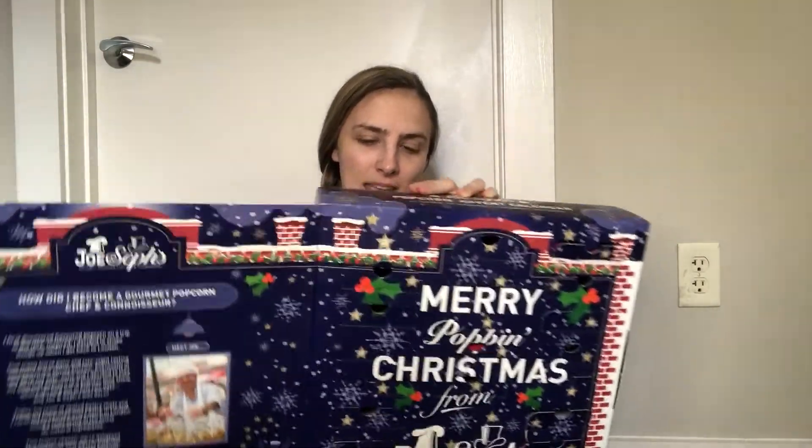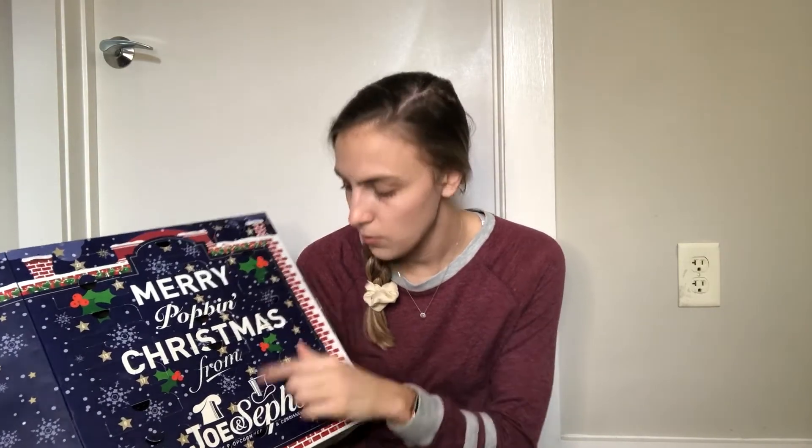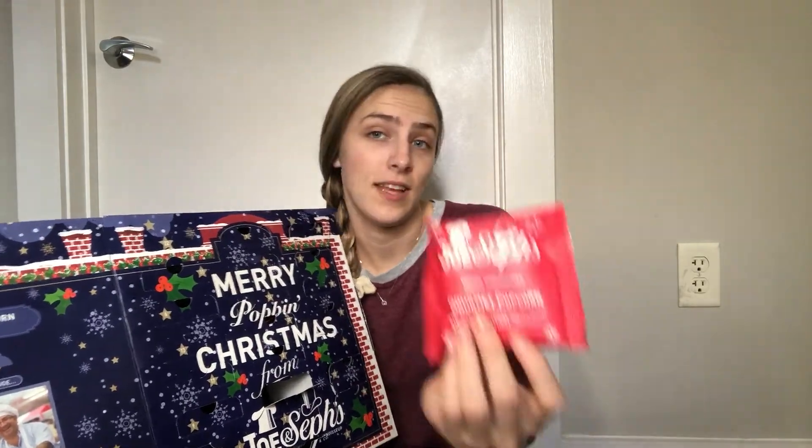Last but not least we have the Joe and Seph's Gourmet Popcorn advent calendar. This is what it looks like on the inside — we are on day 21, which is right here. Vanilla cheesecake is the flavor today. I will try it out now and let you guys know my thoughts. Oh, it smells really good — it looks like another caramelly type flavor.